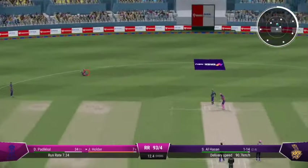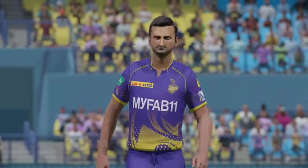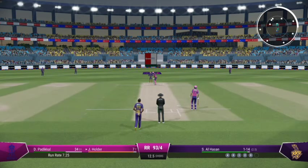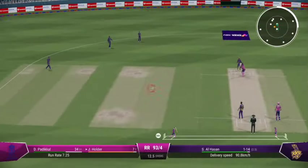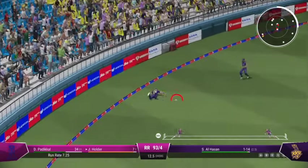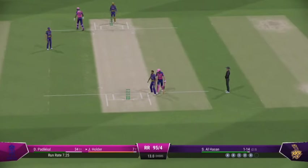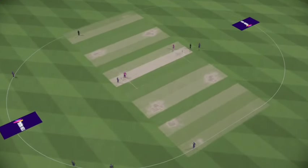Collects that one simple as you like inside the ring. Times it nicely — a couple on offer here. Nine runs added in that over; the Royals 95 for four.